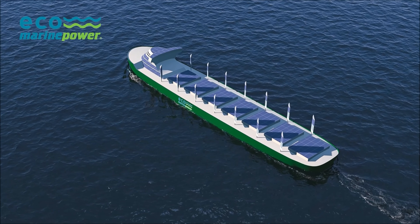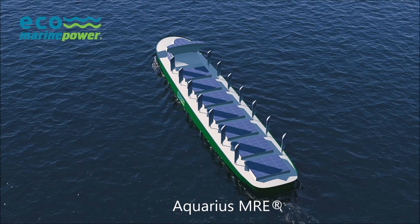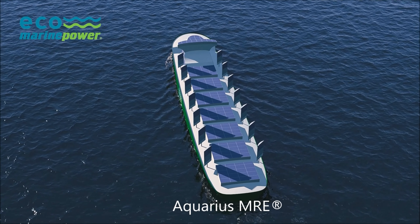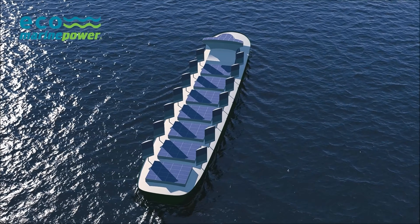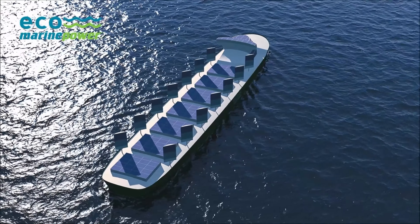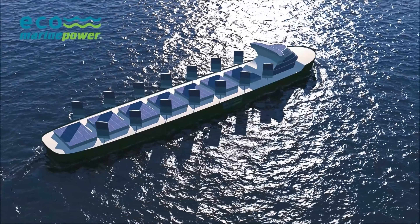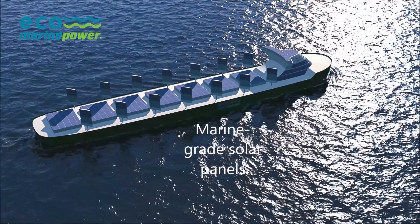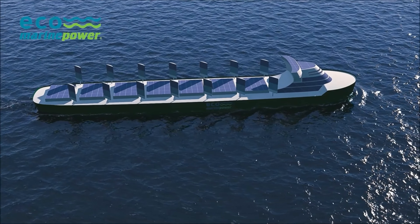The centerpiece of the project is Aquarius Marine Renewable Energy, or Aquarius MRE. This is an innovative and patented fuel saving and emission reduction system developed by EcoMarine Power. Aquarius MRE incorporates a variety of elements including marine-grade solar panels, energy storage modules, computer control systems, and an advanced rigid sail design.